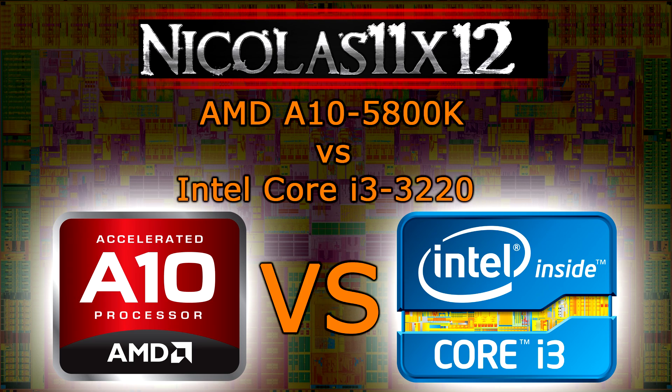AMD's chip uses the older 32nm process, while Intel's uses the new 22nm technology. The lower the nanometer, the lower the power consumption. But overall the power consumption of the A10-5800K can't be considered as bad at all for 32nm. Of course it's higher than the i3, but you also have to keep in mind that you get powerful integrated graphics.